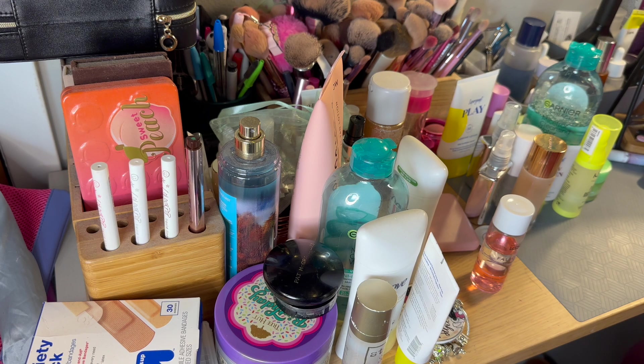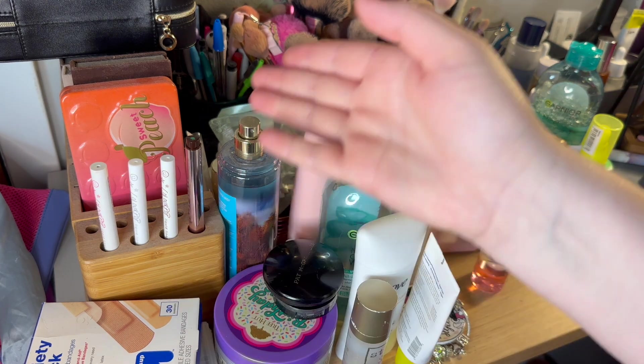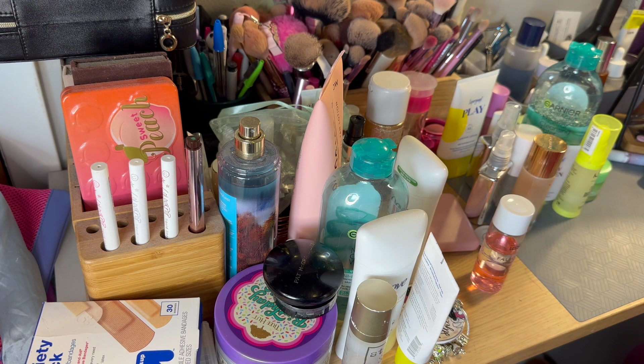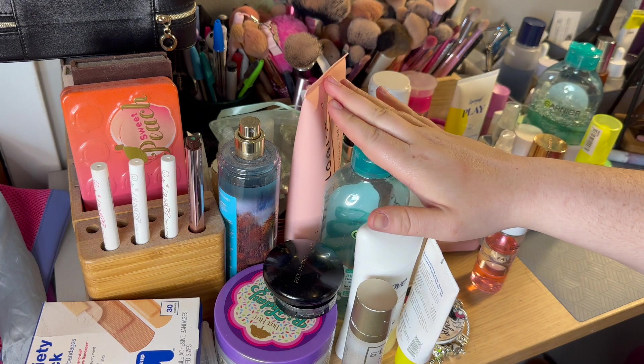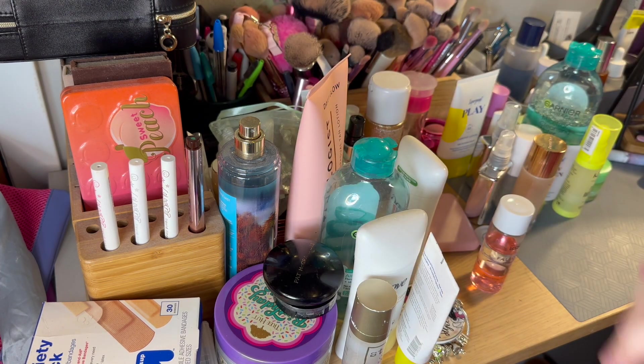Hello everybody, it's Hannah and welcome back to my channel. As you can see, you're looking at my extremely crazy messy desk. You're probably wondering why you're seeing this — it should never grace the internet — but that's because I'm doing a desk remodel today, not a complete remodel, just a desk organization video. I ordered a ton of stuff from Temu, and I wanted to clear off everything first.